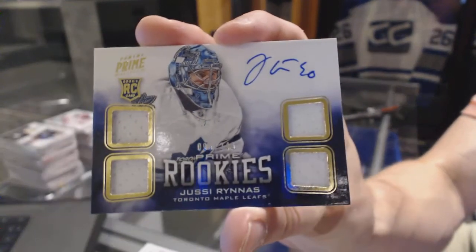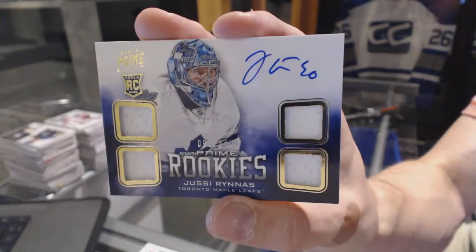And a quad jersey rookie auto, numbered to 249 for the Toronto Maple Leafs — UC Runes.